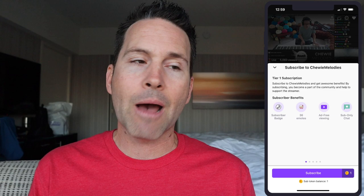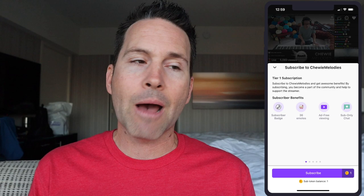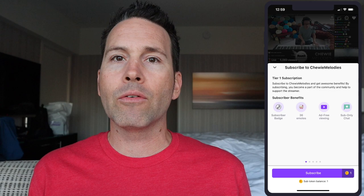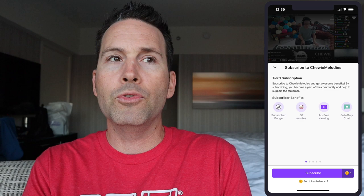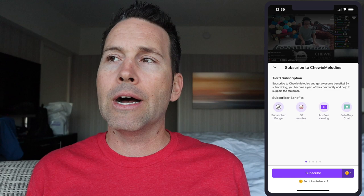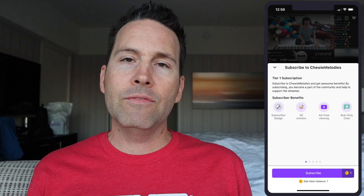Another thing announced was subscriptions on iOS. Starting in October, viewers on the Twitch iOS app will now be able to subscribe to their favorite streamers as well as gift subs. Unfortunately, there's no way of getting around Apple and Android's 30% cut — that's just the way the marketplace works. If you're going to purchase anything on those mobile platforms, they're going to take their cut.